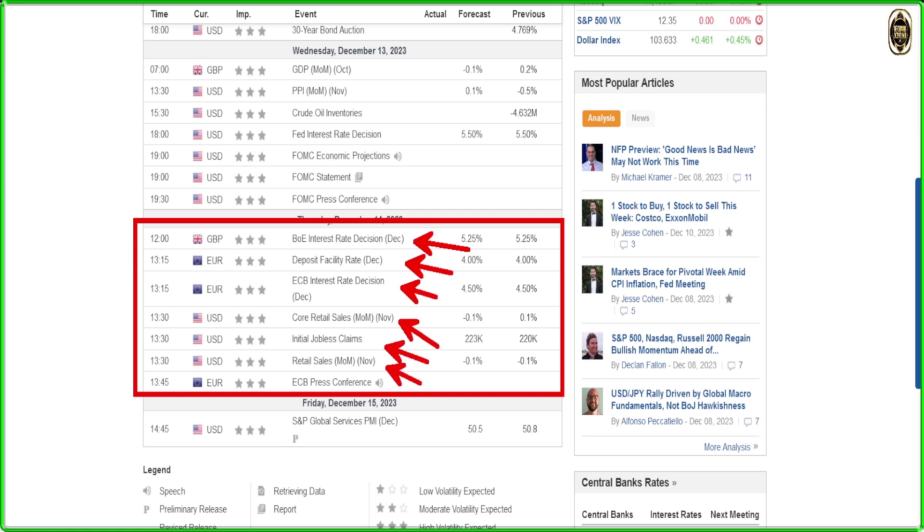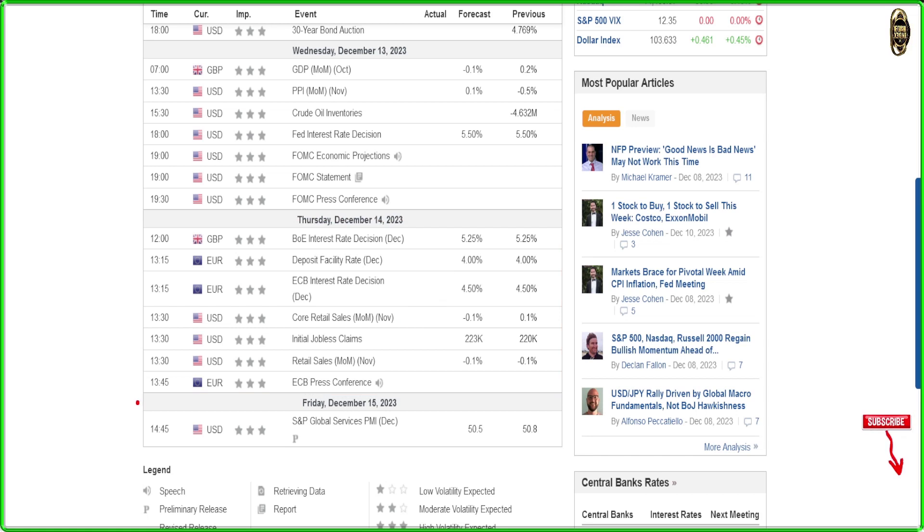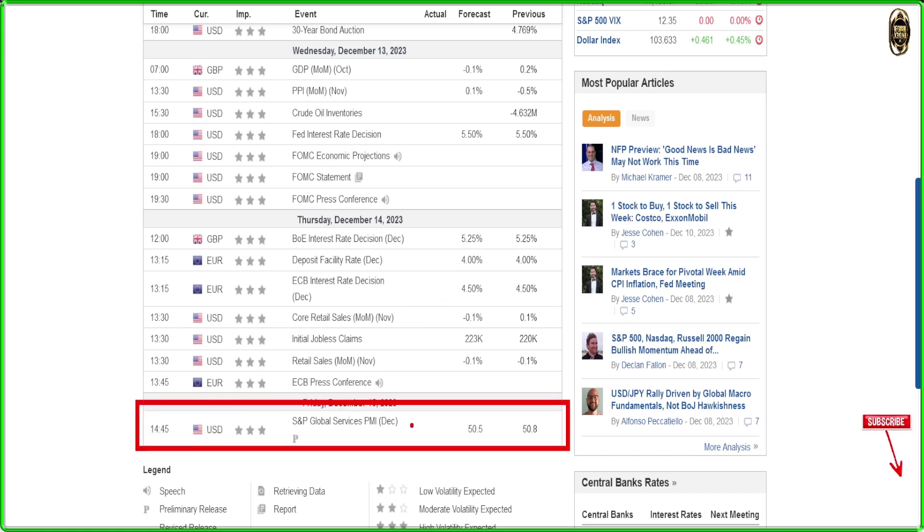On Thursday, we have the Bank of England interest rate decision, the ECB deposit facility rate and eurozone interest rate, plus US core retail sales, initial jobless claims, and retail sales. Thursday is a very busy day. Overall this is an extremely busy week — we have US CPI, US interest rate, UK interest rate, eurozone interest rate, and retail sales all in one week.